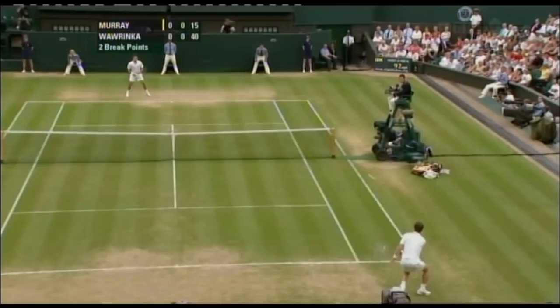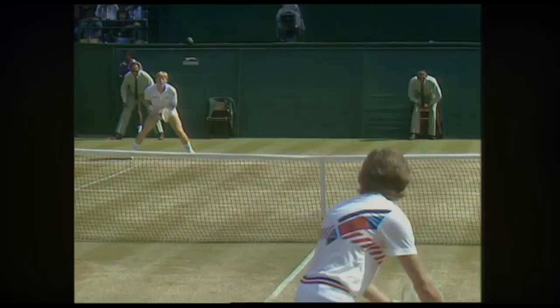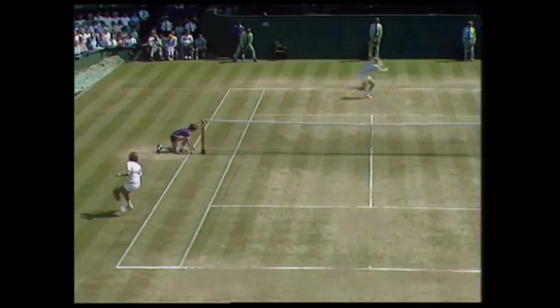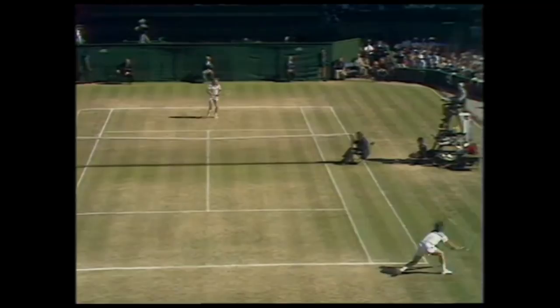But what has brought about this change in the game? Fast-playing surfaces like the Wimbledon grass had always suited net players, with baseliners having less time to make their passing shots than on other surfaces. For many years, volleyers had dominated at Wimbledon. Even devout baseliners like Bjorn Borg would adapt his game to serve and volley on the grass.